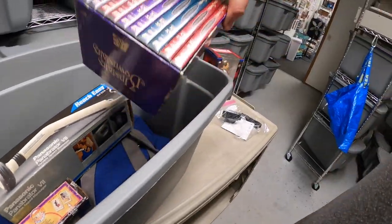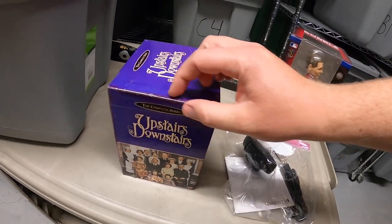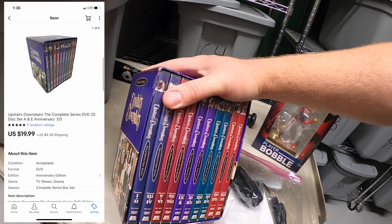We're also pulling out these DVDs — this is Upstairs Downstairs the Complete Series. Not in great shape; there's some tape around the boxes and some of the discs had scratches, so I couldn't sell it for huge money, but it did sell for $19.99 plus shipping.